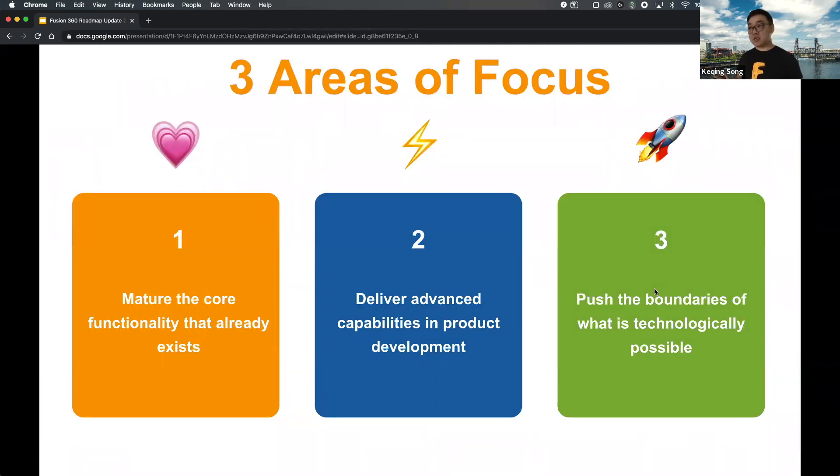We always like to start with the areas of focus we're doubling down on this year. First, we want to mature our core functionality that already exists — there are areas in the product that still need some maturity. We're also developing more advanced capabilities in well-rounded areas, and building more intelligence and automation into environments and workflows so it becomes more efficient for you to do what you need to do.